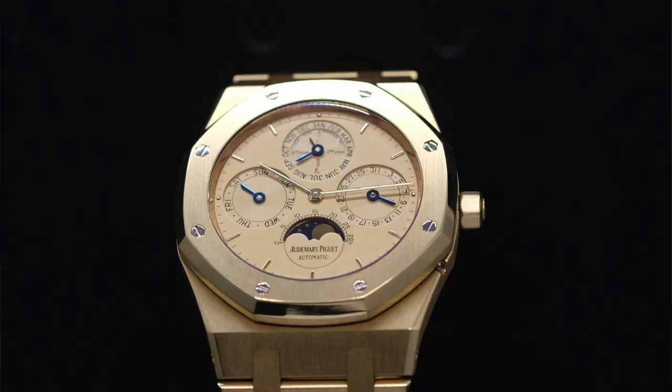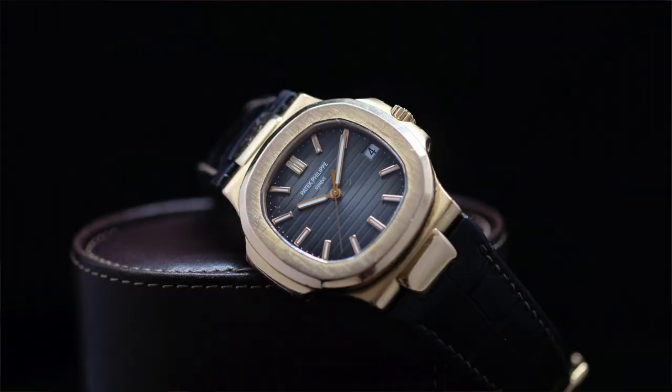They have the best brands represented. They have a Royal Oak in gold with a perpetual calendar moon phase. Talking gold, that's a Nautilus 5711 in rose gold on leather strap — an amazing watch. That was AP, that was Patek.